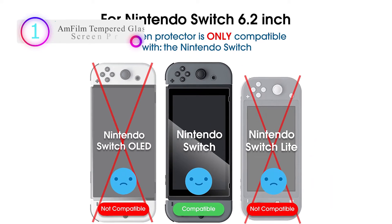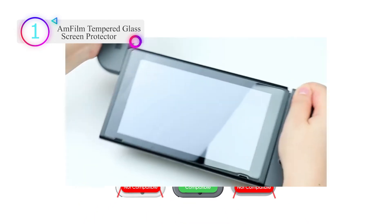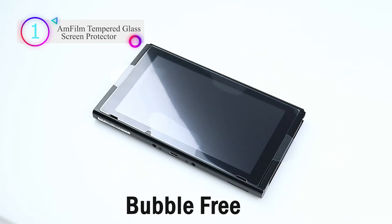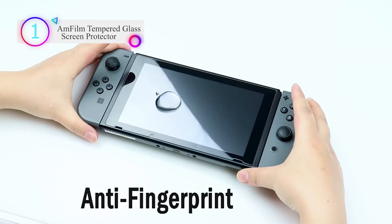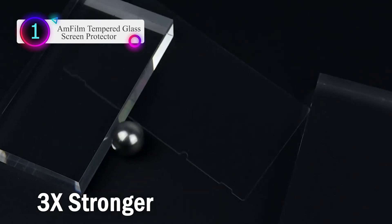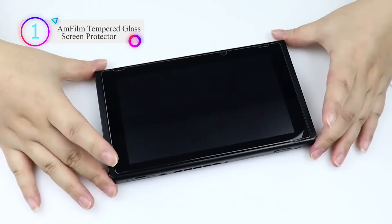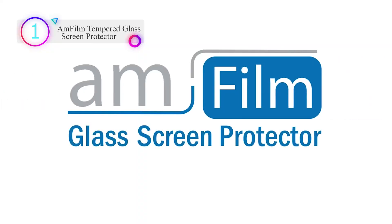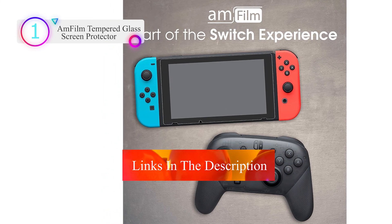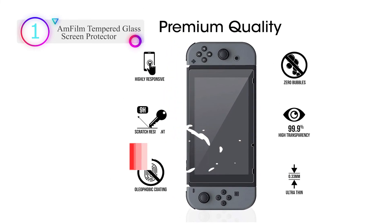Number 1 on our list is the AMFilm Glass Screen Protector, specifically designed for the Nintendo Switch. Ultra-clear high definition with 99.9% transparency for an optimal, natural viewing experience. Ultra-thin 0.3mm thickness, highly durable and scratch-resistant, surface hardness 9H with oleophobic coating to reduce fingerprints. Includes 2x glass screen protectors, wet wipes, microfiber cleaning cloth, squeeze card, easy installation use guide, and hinge stickers. Thanks for watching — don't forget to subscribe and check the links in the description below.